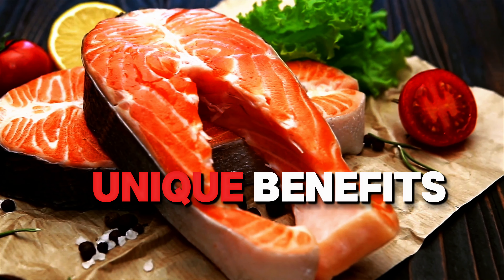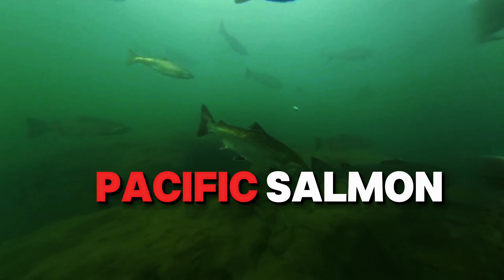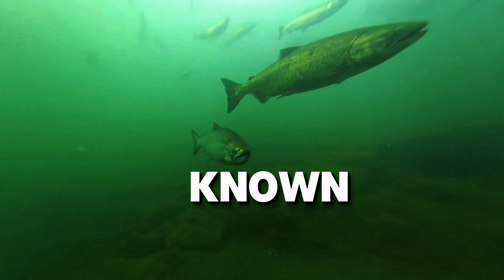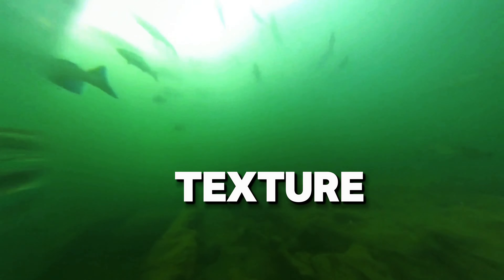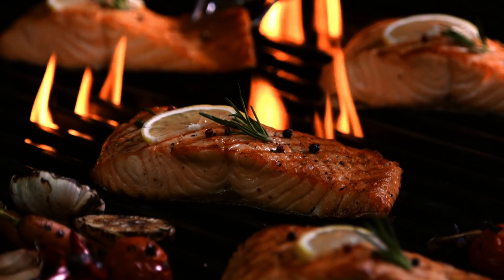First up: wild Pacific salmon. This category includes several species of salmon found in the cold waters of the Pacific Ocean. Known for their rich flavor and firm texture, wild salmon are loaded with heart-healthy omega-3 fatty acids and vitamin D.